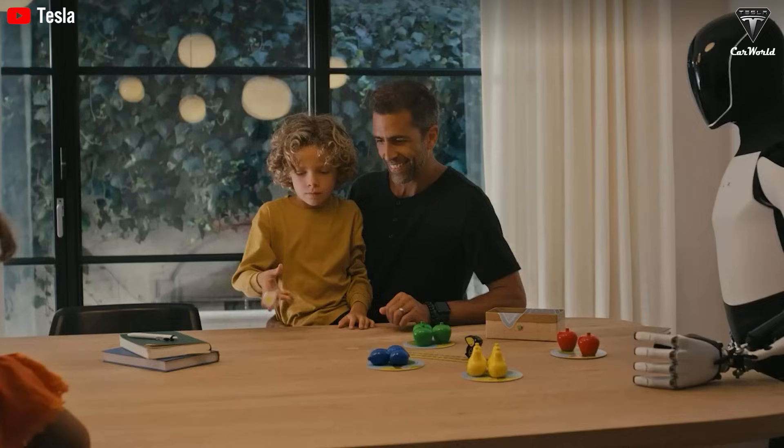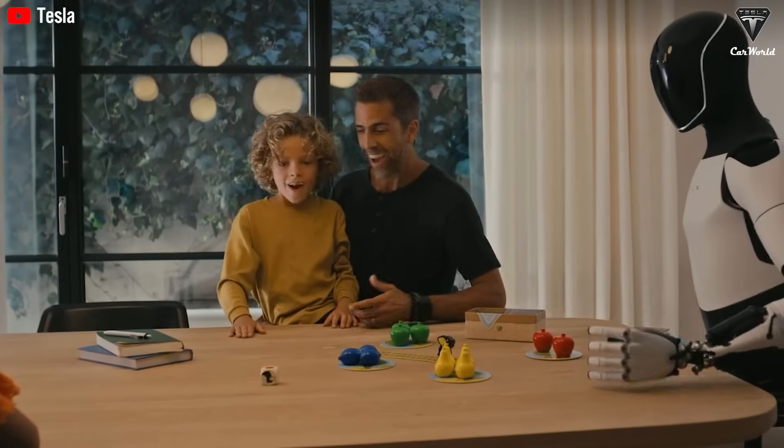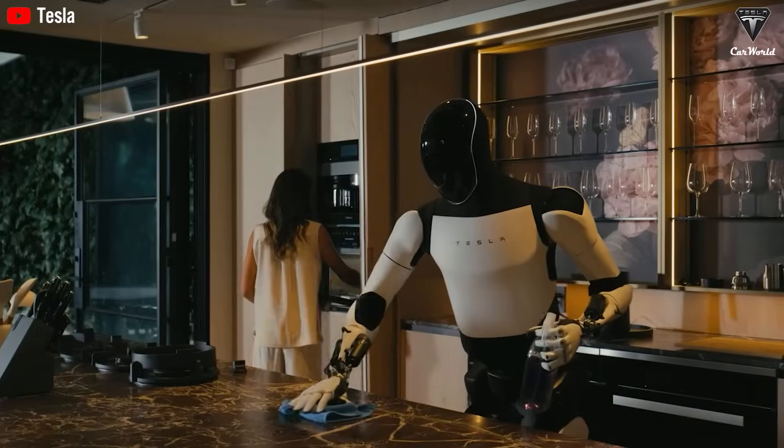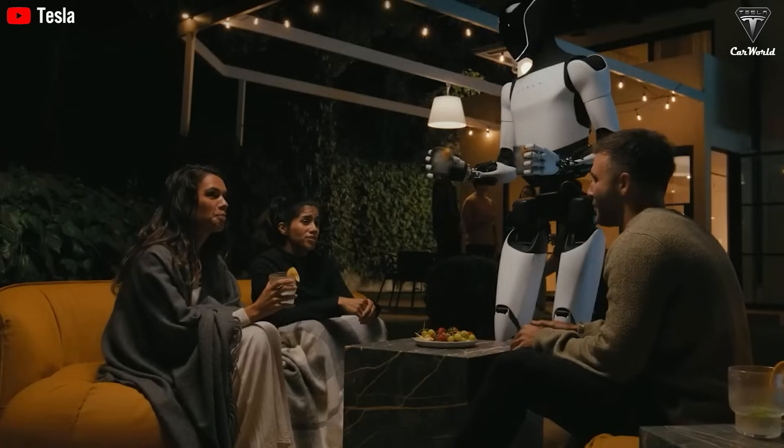In today's episode, we'll dive into five compelling reasons why Elon Musk is confident that his Tesla Optimus will dominate the humanoid robot market by 2025.